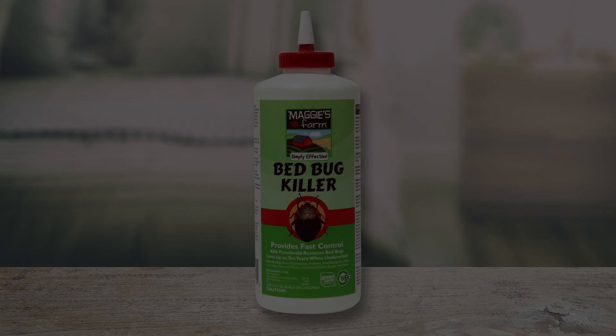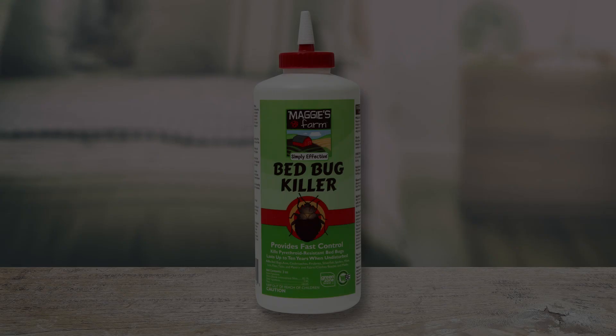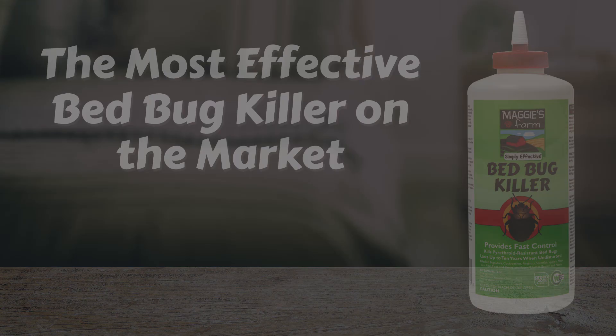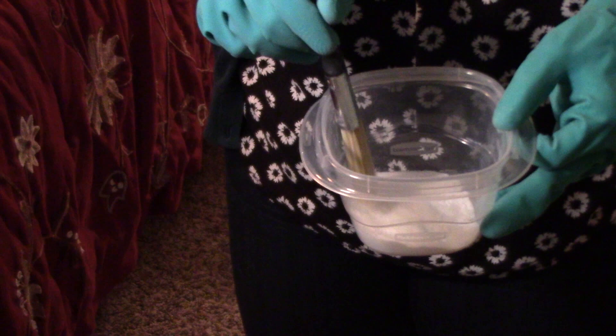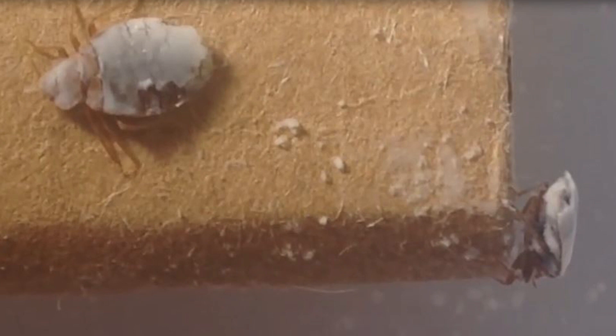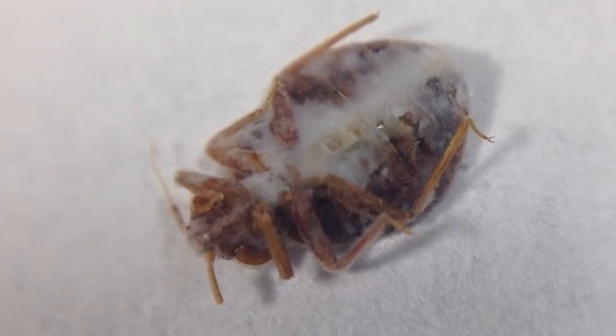Now let me tell you why Maggie's Farm bed bug killer is so important in the fight against bed bugs. Independent research has proven Maggie's Farm bed bug killer to be the most effective bed bug control product on the market. It uses an engineered silica dust composition that works by clinging to bed bugs, destroying their waxy cuticles, and drying their bodies out, eventually killing them — it literally sucks the life out of bed bugs. When applied properly, it will provide fast-acting and long-lasting control. It kills adult bed bugs and nymphs, including the ones that are resistant to the most commonly used synthetic chemical pesticides.